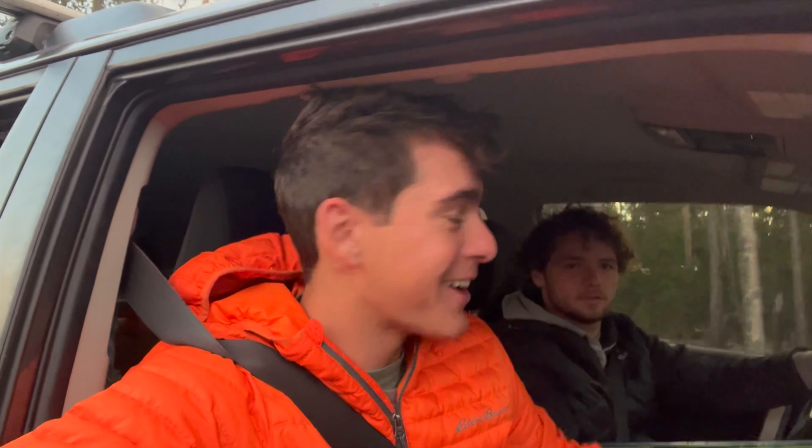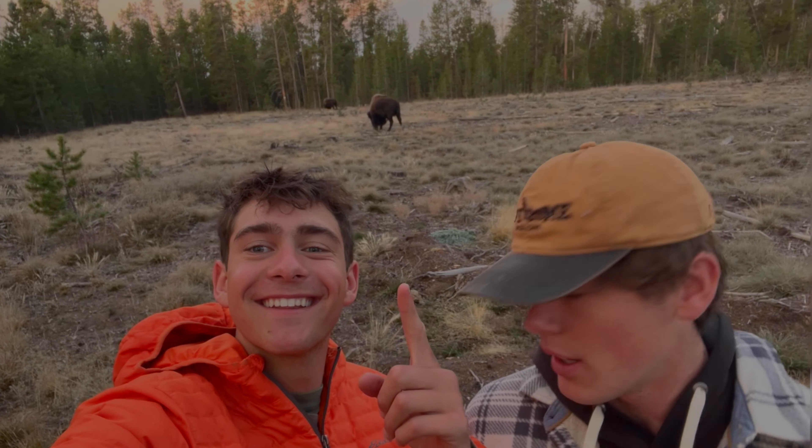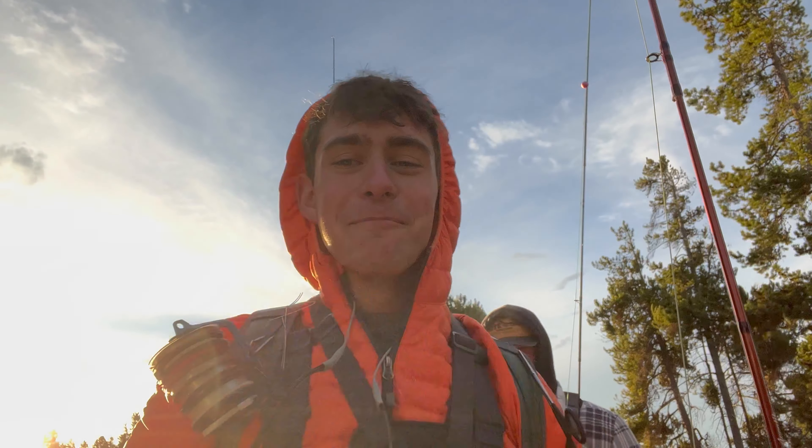Day three here in Montana — we're headed to the river but wait, stop! Check out what's right here — bison! After watching those bison for a few minutes, it was time to hit the river.